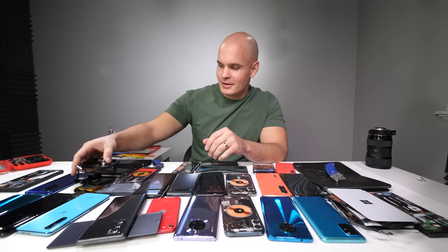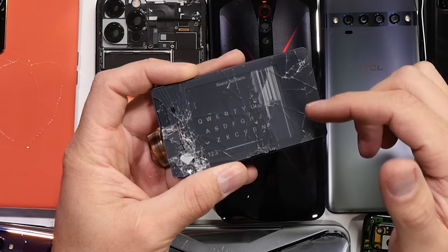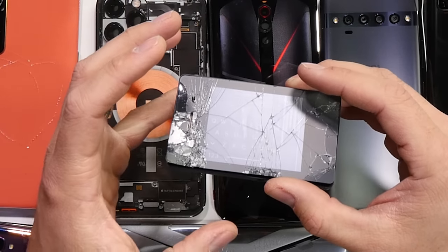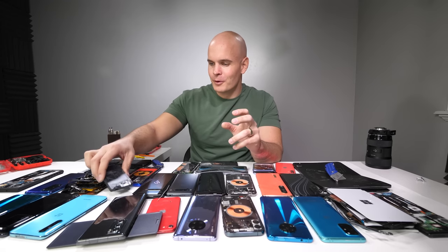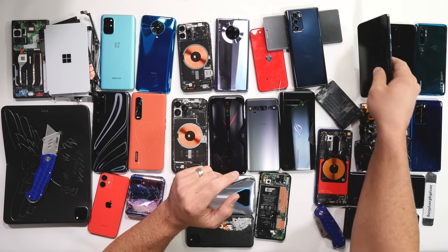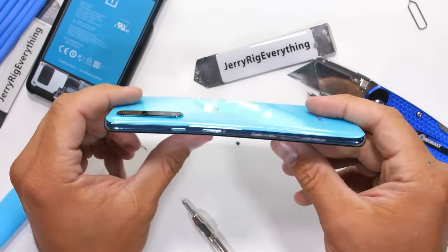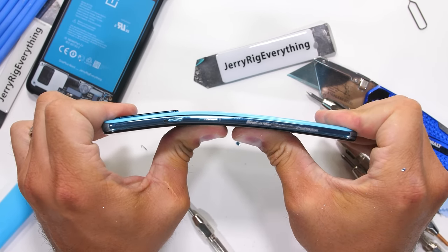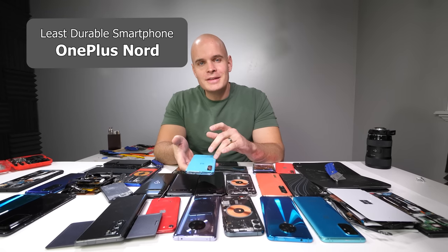Out of the smartphones that do have a reasonable expectation of durability, we have the Light Phone 2 that kind of snapped into little bits. It's super interesting to see the e-ink display is still lit even after being destroyed — that technology is super interesting. But the Light Phone 2 still isn't a real smartphone. The OnePlus Nord, however, did break entirely. The glass on the screen didn't crack and the glass on the back didn't crack, but the screen underneath the glass is destroyed, making the phone unusable after my durability test. So unfortunately, the OnePlus Nord wins the least durable smartphone of 2020. It's not the award you want to win.